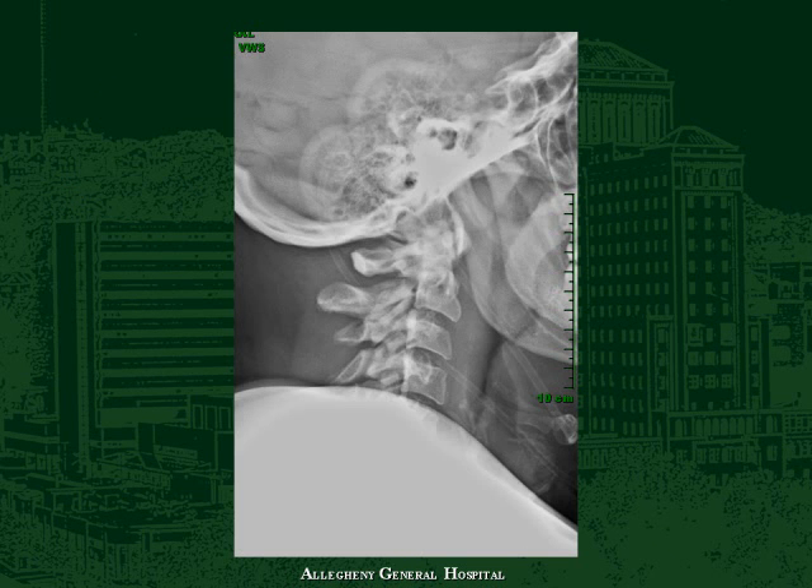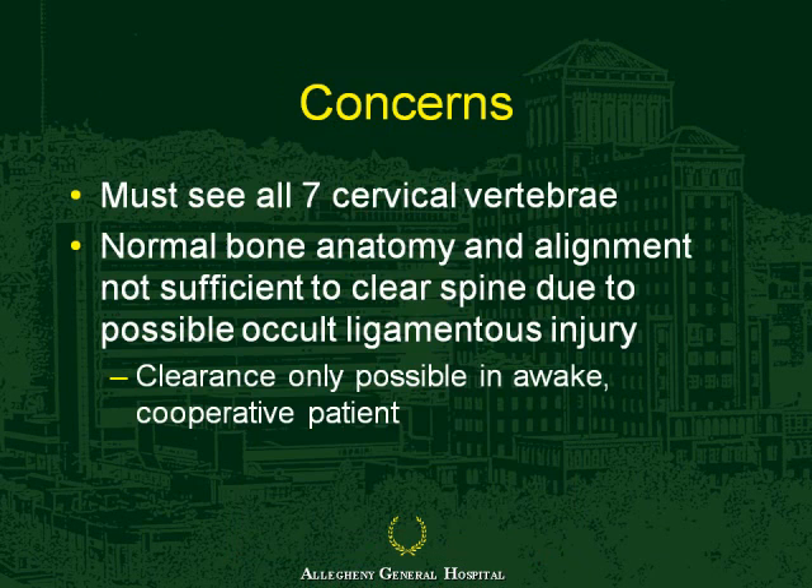A number of you in the room are old enough to remember being called down to the emergency room, typically at 2 in the morning, to clear a cervical spine in a patient following a motor vehicle accident, and the folks in the ER simply showed you a plain X-ray. During your training, you would have immediately thought: I need to see all seven vertebrae.